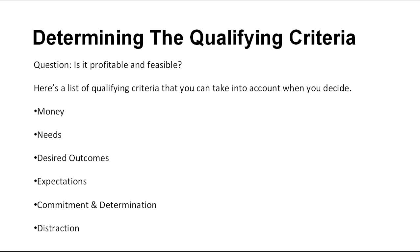Next up, how do you determine if this segment of the market has the criteria qualified to your business? After identifying the potential segments within your target market, the next critical question is whether it would be profitable and feasible for you to pursue each identified segment that fits your business purposes.